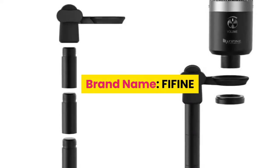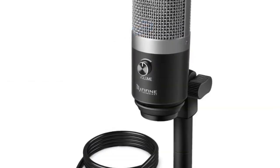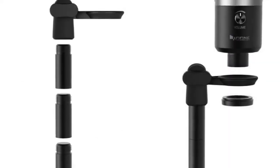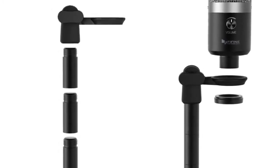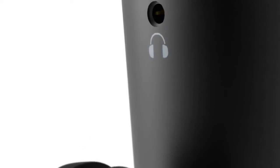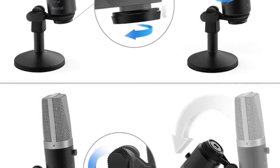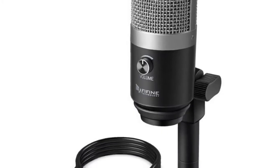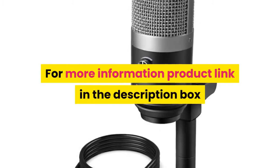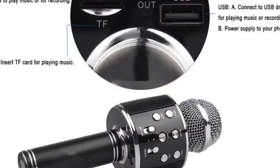Number 3: brand name The Fine. Style: tabletop transducer electric microphone. Use: computer microphone. Type: single microphone. Polar patterns: cardioid. Communication: wired. Package: yes. Application: YouTube, voice records, podcast, online teaching, gaming. Type: USB mic, computer microphone, professional mic. For more information, product link in the description box.